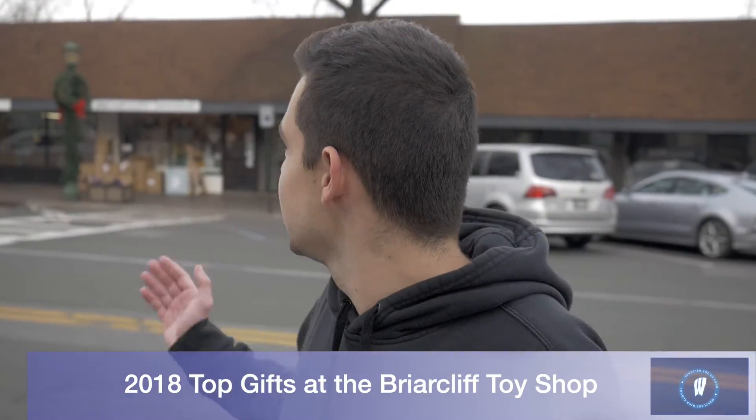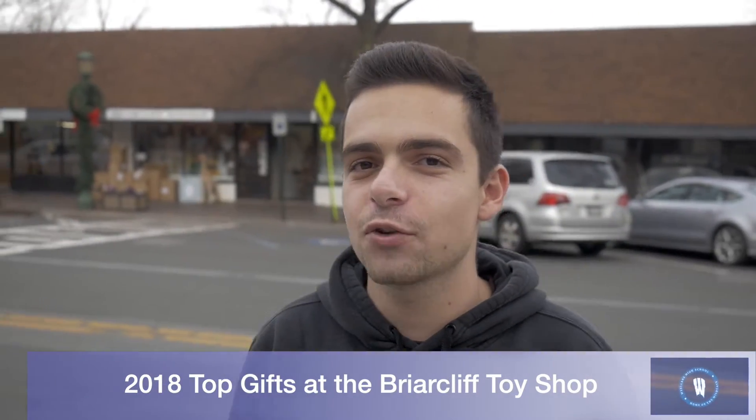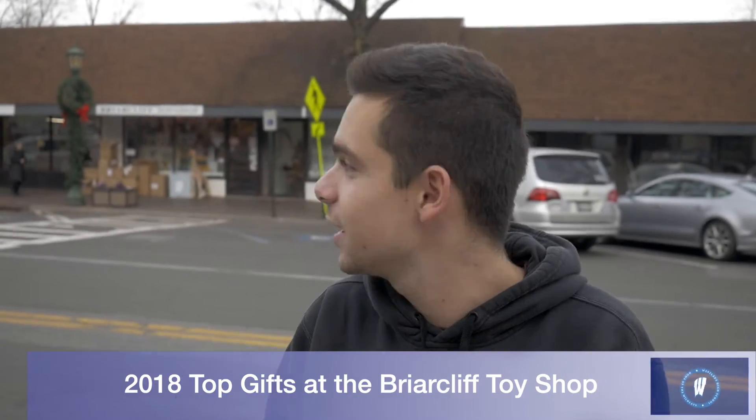This is Thomas Romino and I'm Miguel Catarino. This is The W. As 2018 is wrapping up and Christmas is on its way, we went to the nearest toy store in Briarcliff and reported on what seems to be the hottest gift of the season. We came to the Briarcliff toy shop to see what's the hottest gifts of 2018 and what you should get your kids for Christmas.